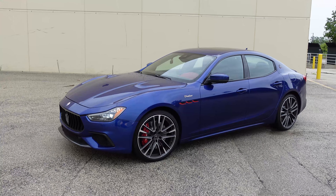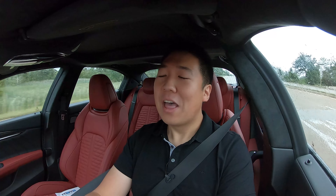I am driving the all-new Maserati Ghibli Trofeo, and of course, when I have a 580-horsepower Maserati, it decides to start raining — but we will do the best that we can.